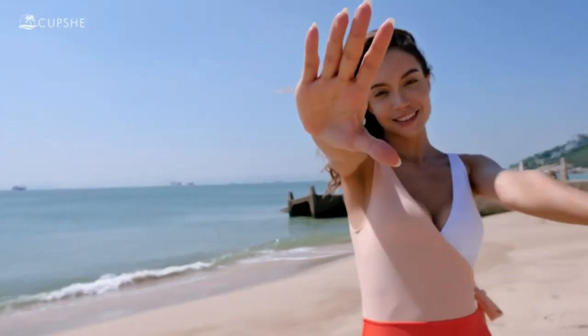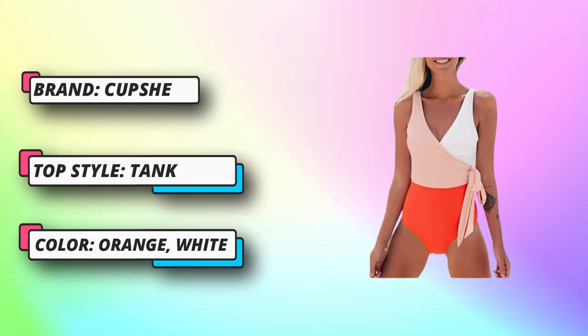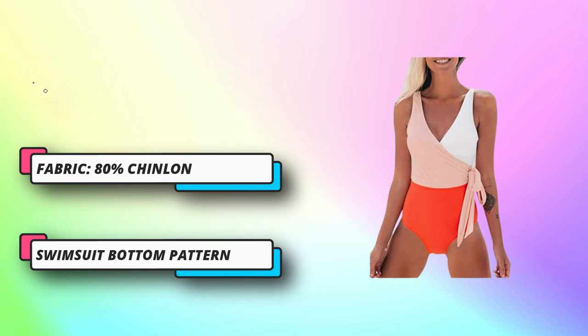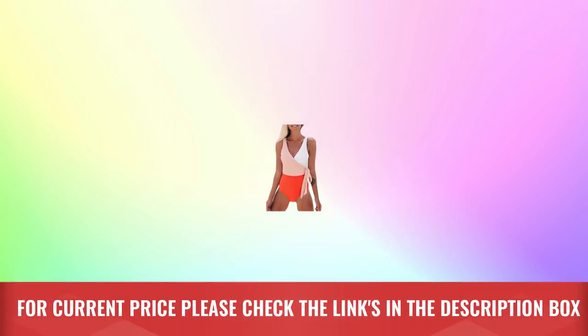Perfect for tropical vacations, summer beach and pool, honeymoon, and cruise. Features a ruffle V-neck with removable padding bra design, color block, boned at waist, front ruched panel for tummy control, and open back design with adjustable straps. Enjoy your beach time. For current price, please check the links in the description box.